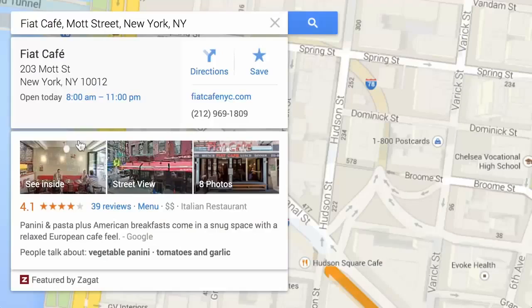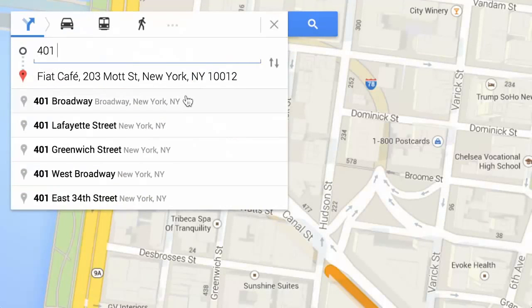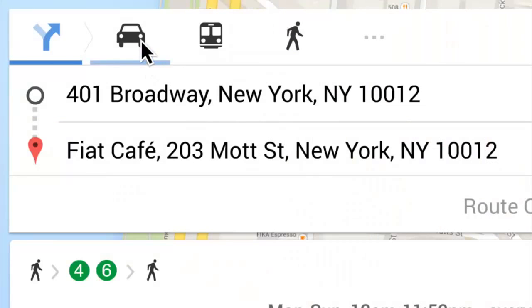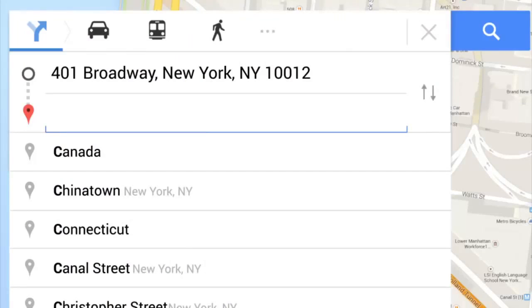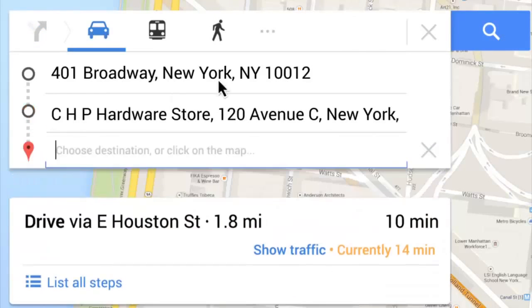When you're ready to go, directions are just a click away. Once you decide on a destination, Google Maps will help you figure out the best way to get there. Choose to drive, take public transit, walk, or bike, with the best option for you highlighted in blue. And with the ability to add multiple destinations, stopping a few times along the way is no problem.